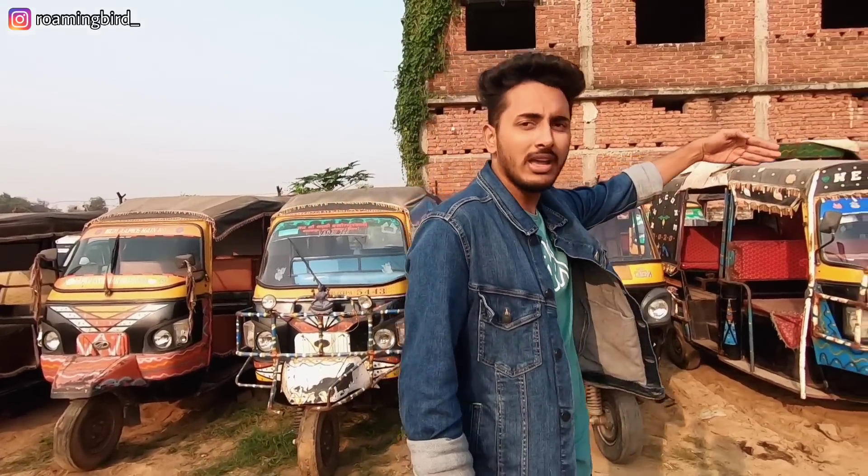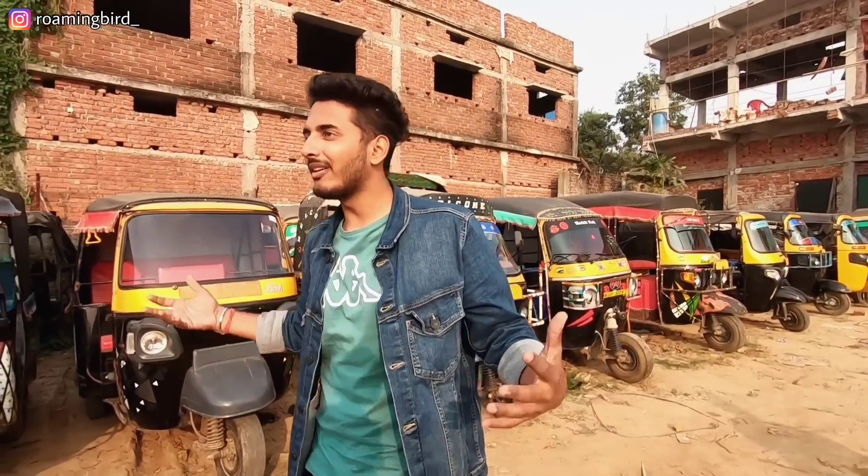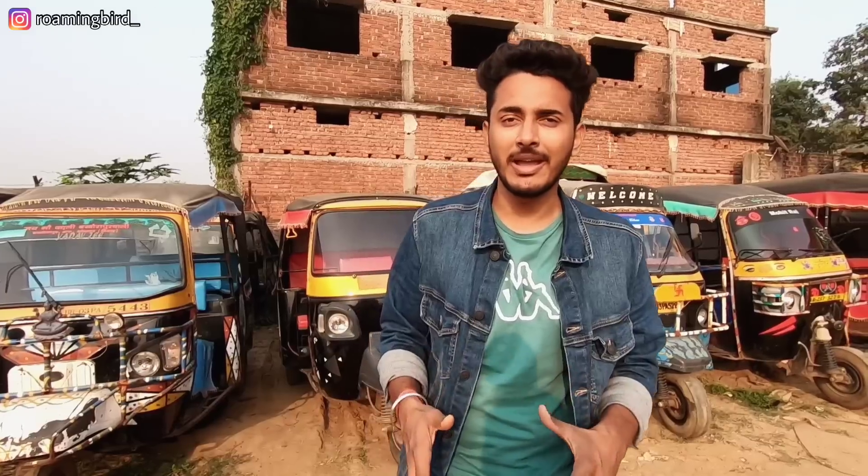Even in the last video, I showed you 20 models. Today there is a lot of stock. We are talking about H&A Automobile, which is in Paliganj. It is one of the biggest second-hand auto rickshaw sellers.